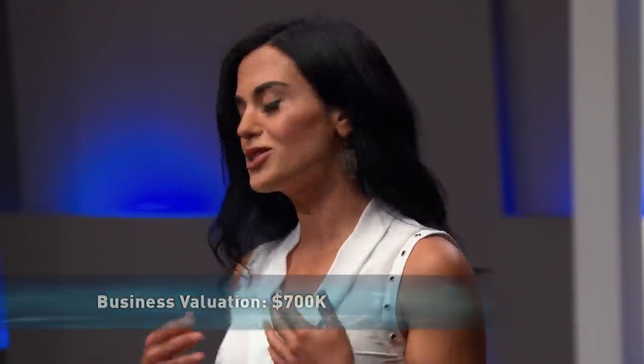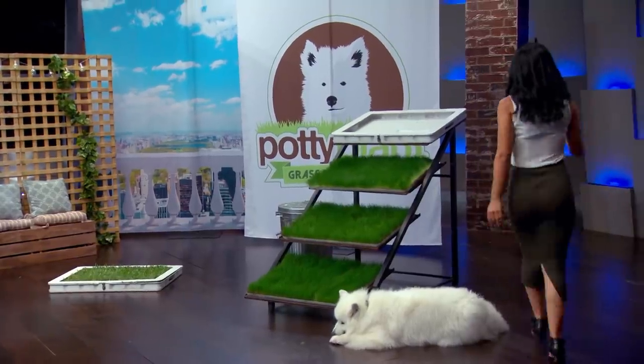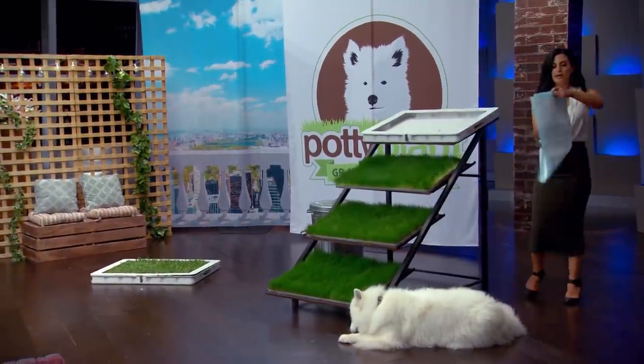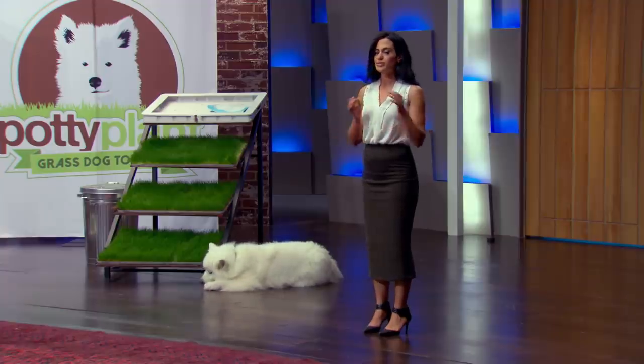Two years ago, I welcomed a much smaller Barney into my heart and apartment. Toilet training Barney in the apartment proved to be a real challenge. Each day, I would lay five puppy pads on the balcony floor, and I would always feel so guilty for throwing away so much rubbish every single day — especially when these puppy pads didn't solve the smell problem. I had considered a synthetic grass dog potty, but the online reviews weren't very encouraging. They are not eco-friendly, synthetic grass needs to be replaced regularly, and they don't get rid of pee stench.